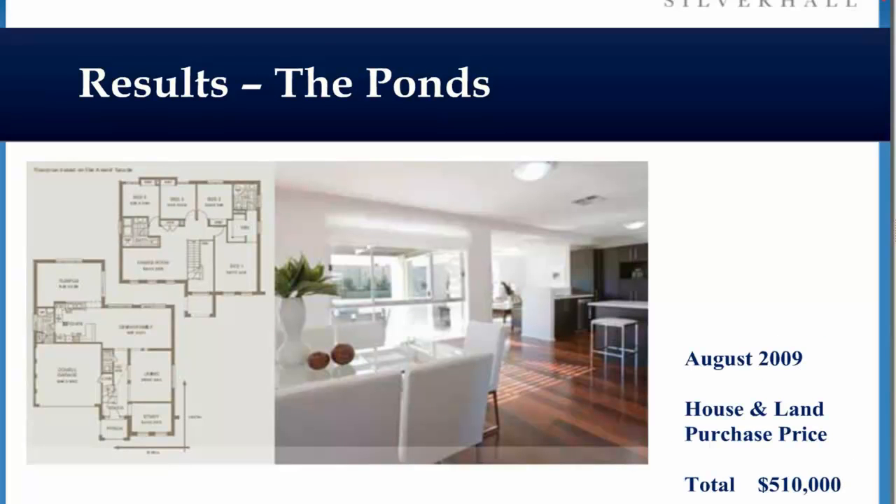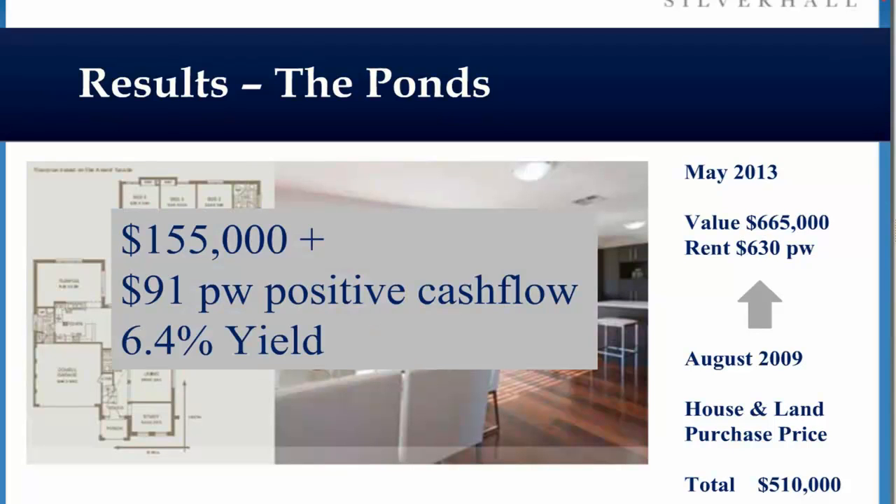The Ponds, Northern Sydney. We got in for just over half a million dollars. A couple of years on, we're at $665,000. These are in markets where people have said properties are in a bubble and we're not going to get good returns. You do your research, you'll get a good return.